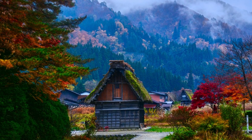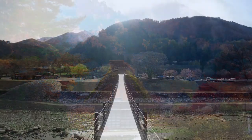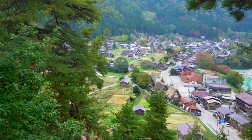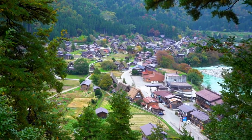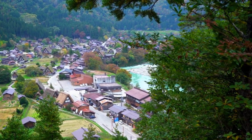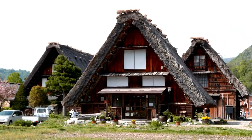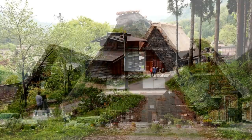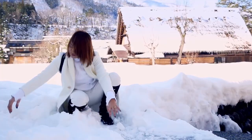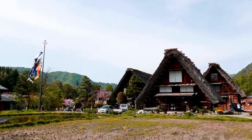Shirakawa-go is renowned for its breathtaking seasonal beauty. In spring, the village is adorned with delicate cherry blossoms, casting a dream-like ambience. Summer brings lush greenery and vibrant festivals, while autumn paints the landscape in a symphony of golden hues. And in winter, Shirakawa-go transforms into a magical wonderland with its snow-covered rooftops, reminiscent of a fairy tale.